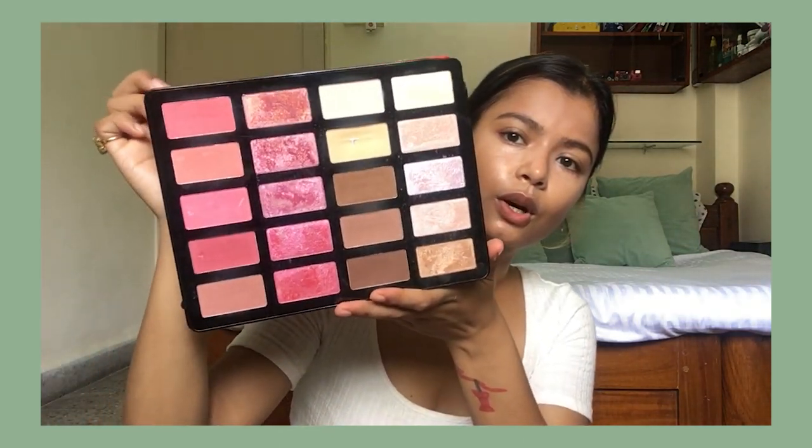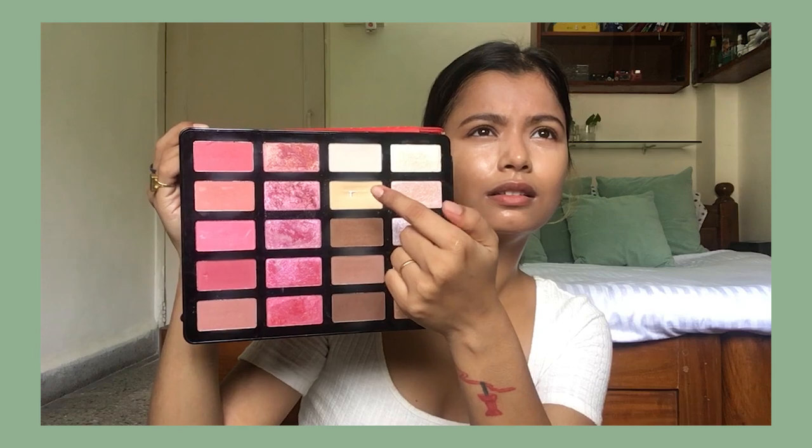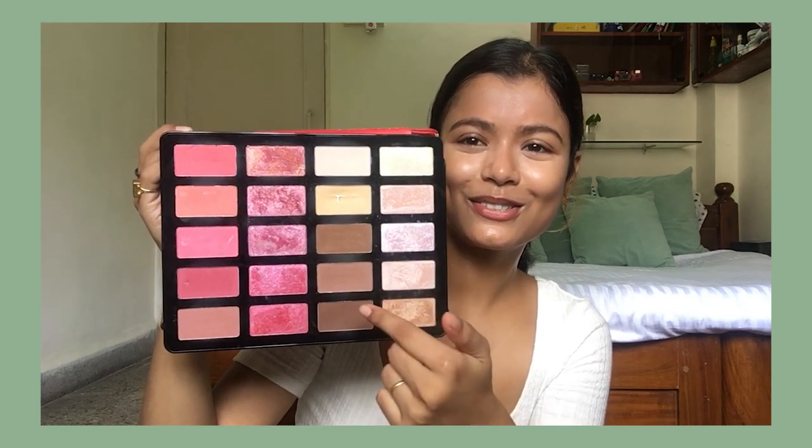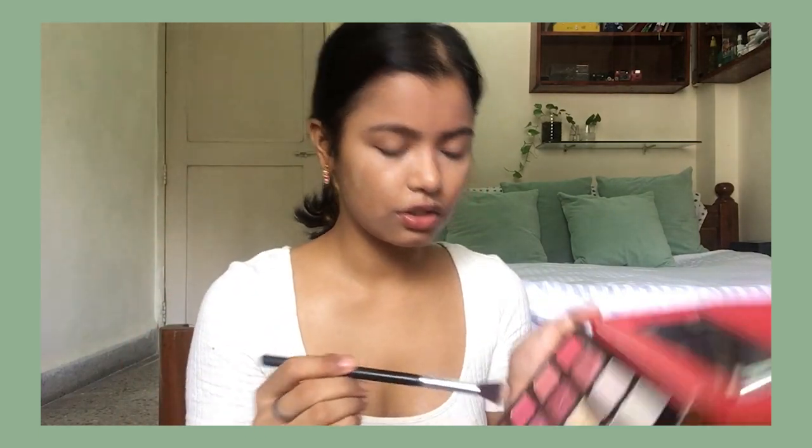I avoid using any powder, but it's a humid day today so I think I'll use a tiny little bit. I just use this one palette every day — this is the Freedom Pro Artist Backstage palette. It has all these highlighter shades, face powders, contour shades, and blushes. I just use a tiny brush and take this yellow powder.